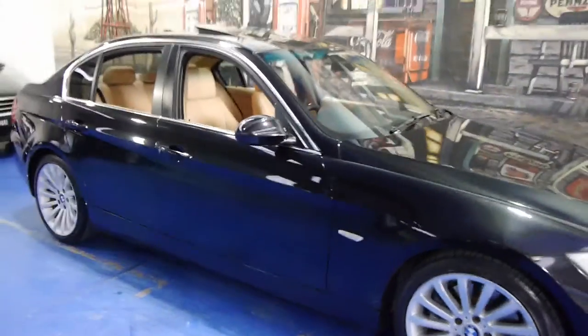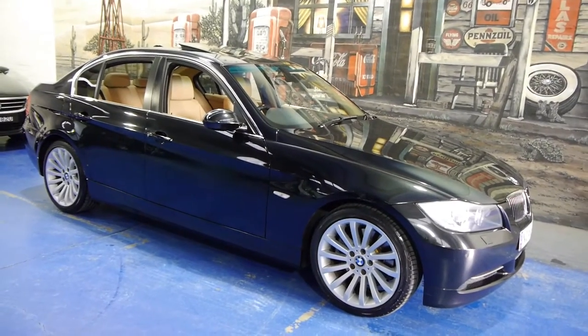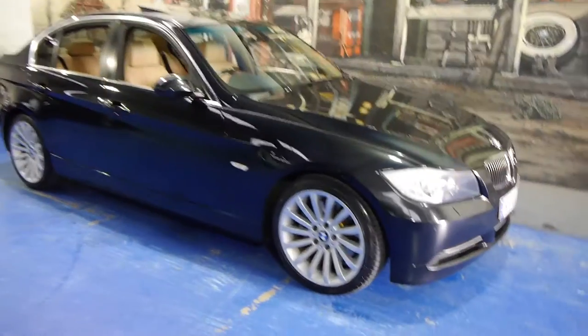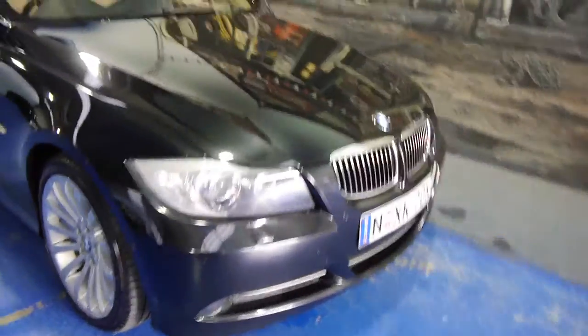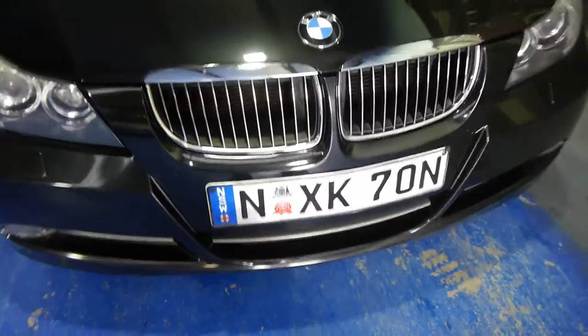Electric seats with driver-side memory. Look at the car — it's stunning. This would have been over $100,000 new and it's now a bit over $20,000. Windscreen wipers on those xenon headlights, and Euro number plates which would have been $450 when new.